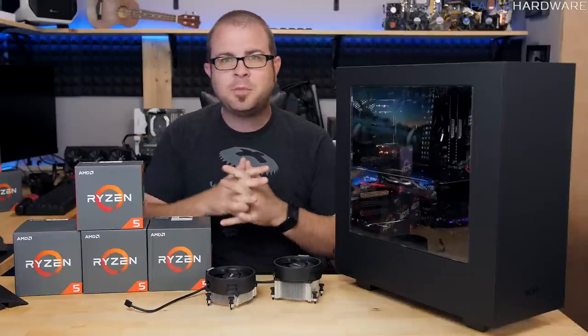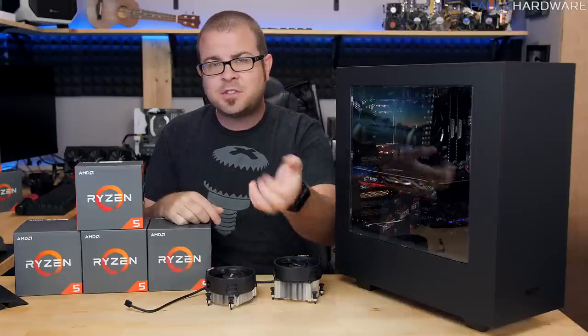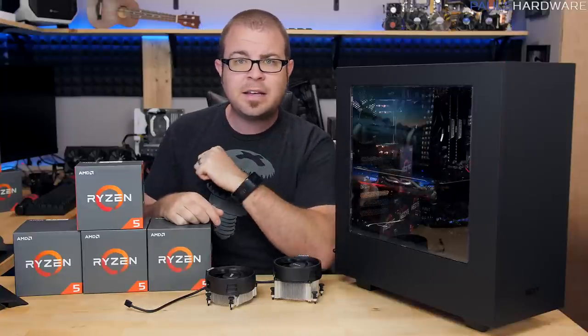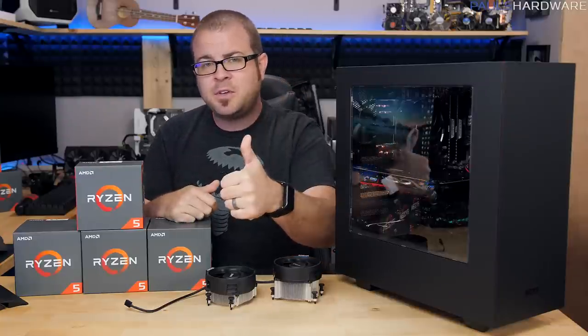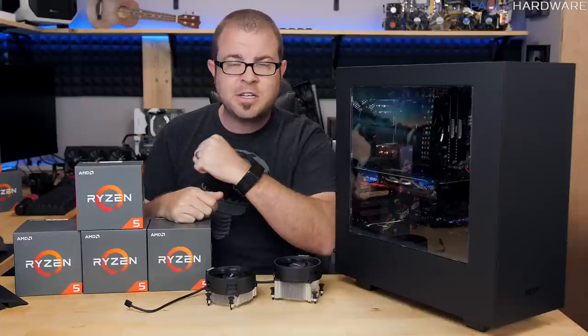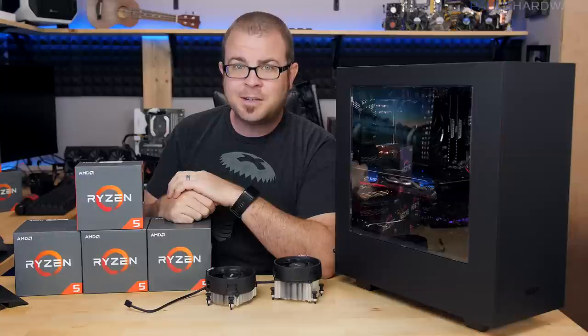Anyway guys, thank you so much for watching this video. I hope you've learned a little bit about how to overclock Ryzen 5. If you have any questions, comments, or feedback on your experience, please leave them in the comment section below. Hit the thumbs up if you enjoyed this video and subscribe to my channel if you want to see more videos like it coming very soon. Thanks again for watching and we'll see you next time.